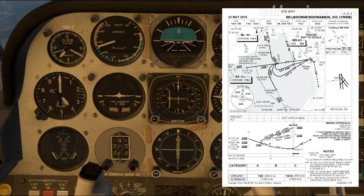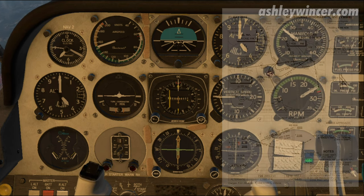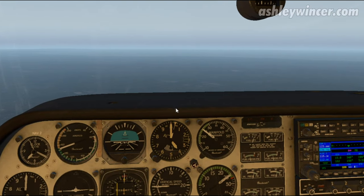Once we're overhead the nav aid going outbound, we can descend down to 1,400 feet. Once established inbound, we can descend to 720 feet. We've also got GPS plugged into the Moorabbin NDB, so we've got DME — or GPS distance. We're just under 15 miles away.